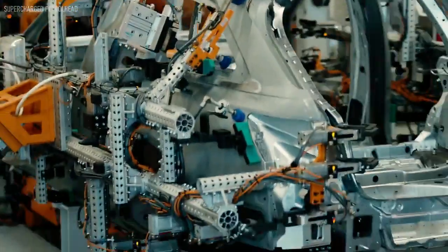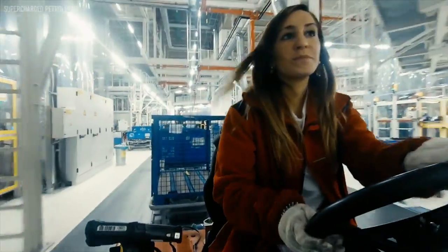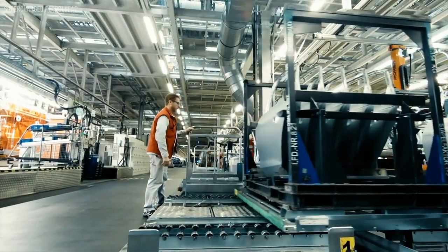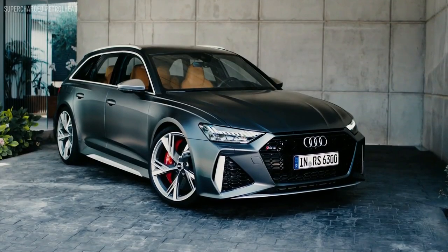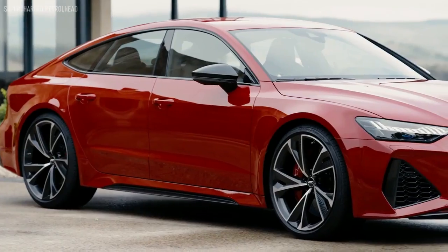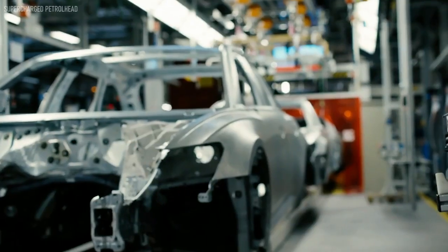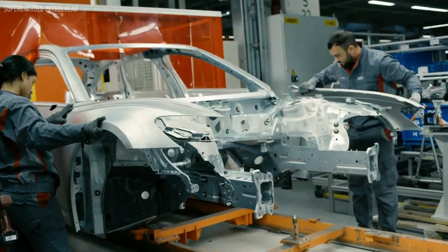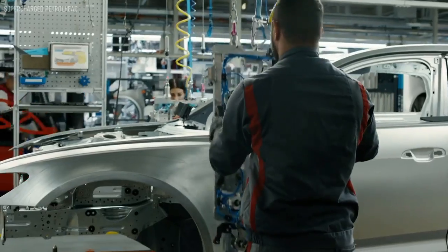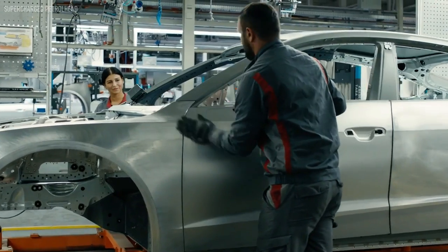The most important thing for us is, of course, the employees, since only with the help of the employees and with the additional 1,200 robots that are standing here can we produce these vehicles up to body shell status. The RS has more distinctive lines, has a more brawny look and therefore gets its own hang-on parts, which we mount onto the body here. Each vehicle is inspected to ensure that it comes to the customer in top quality.